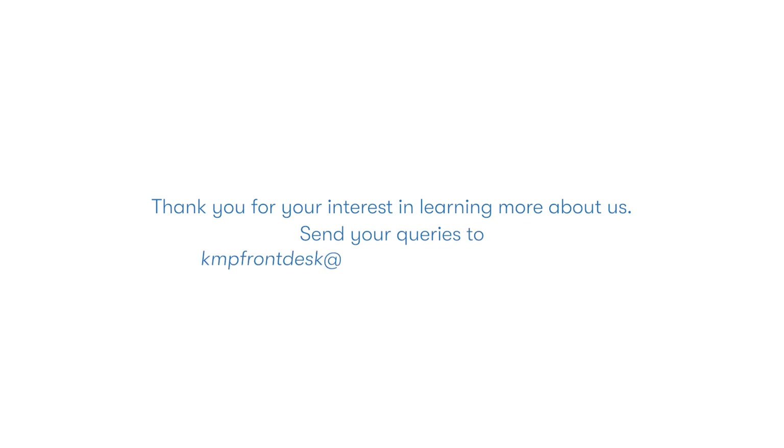Thank you for your interest in learning more about us. Send your queries to confrontdesk@kimball.io or kmp@kimball.io.